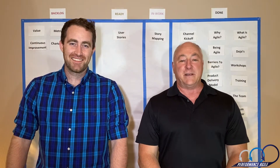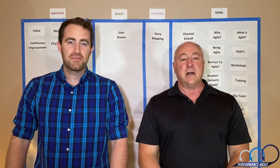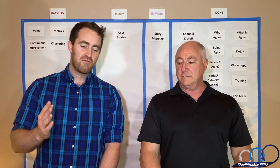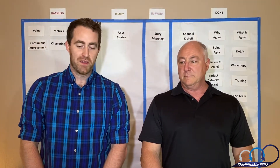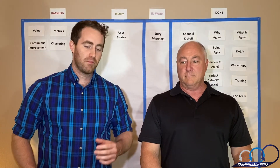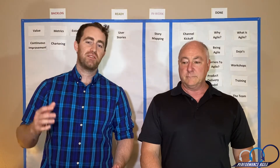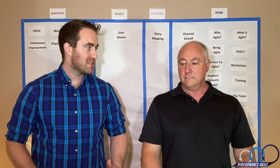Our quote for story mapping today is an ancient Chinese proverb from Lao Tzu: a journey of a thousand miles starts with a single step. So for the folks at home that are not familiar with the term story mapping, what is it?